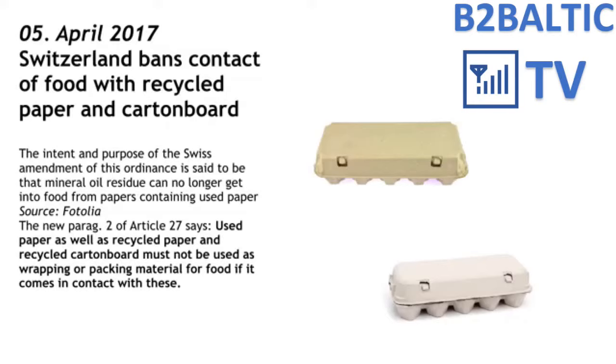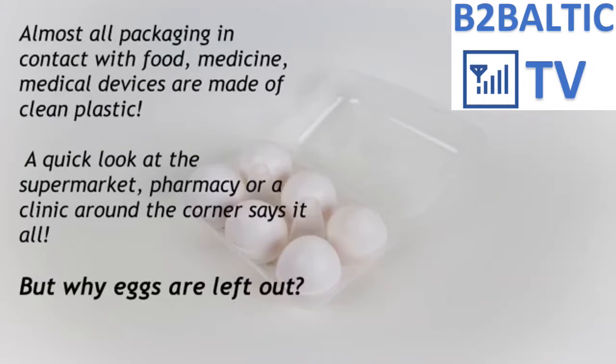Based on those facts and official investigations, Switzerland was the first country to introduce a complete ban on the use of recycled paper for food packaging. Starting April 2017, no food packaging produced from waste paper is allowed to be used in Switzerland. Interestingly, most food items in contact with their packaging are packed in clean, food-grade, first-hand or virgin plastic material. Let's look at any supermarket where we buy our food items.